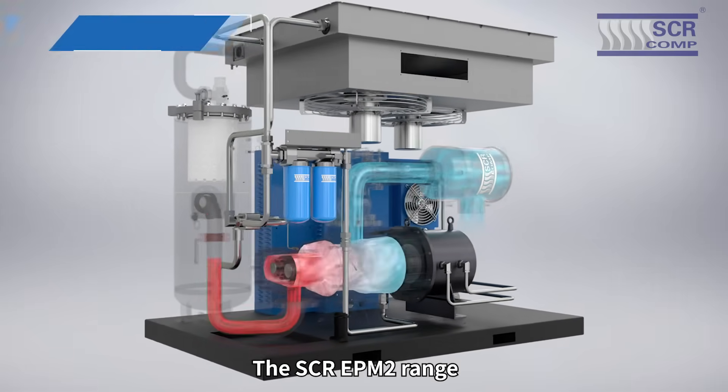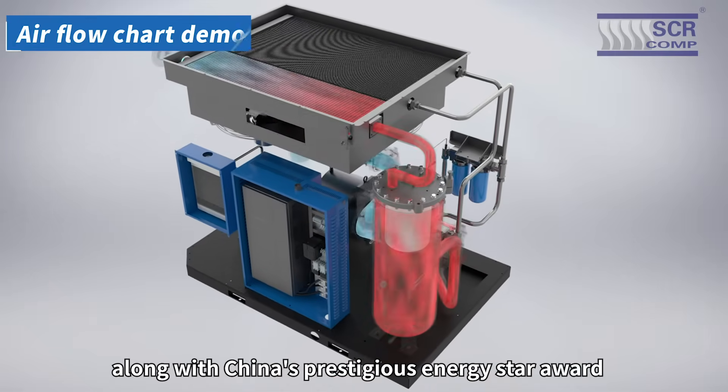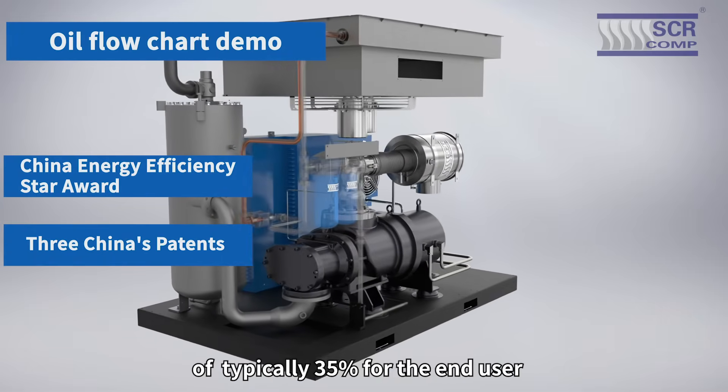The SCR EPM2 range has been awarded three patents, along with China's prestigious ENERGY STAR award. The high-output compressor offers energy savings of typically 35% for the end-user.